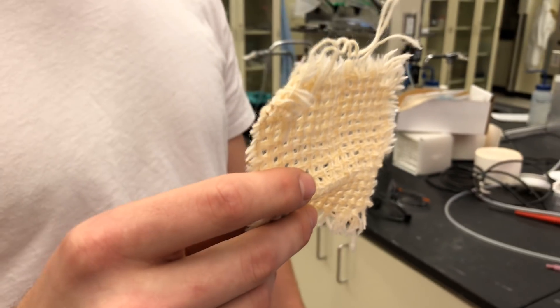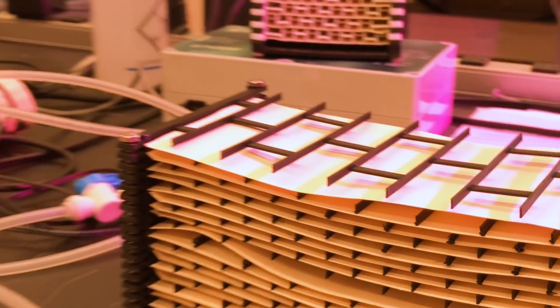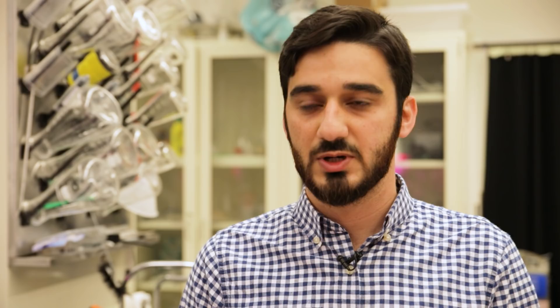I am looking at different parts of an air capture device, specifically the air capture sorbent — the material that we are using to capture CO2 — to see how much it is going to cost, and what parts of the technology we can focus on to reduce costs.